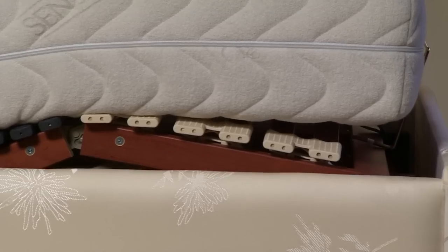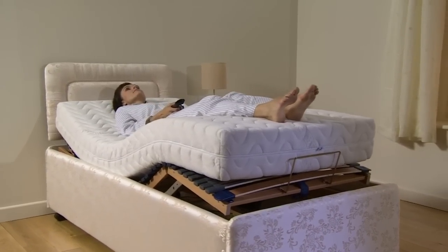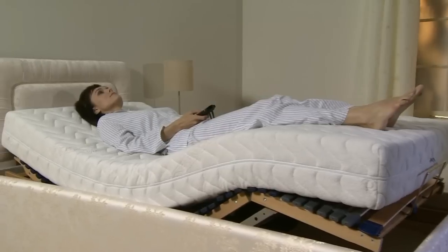If you suffer with lower leg problems, your feet can be raised further to take the weight off your lower legs, giving positional relief from a range of ailments. Because our beds are fully adjustable, you can find the perfect position for you.